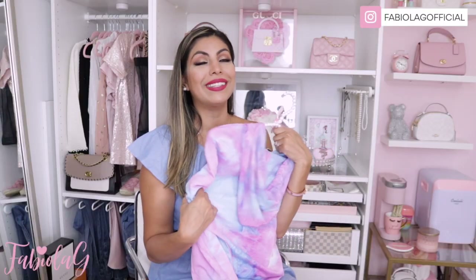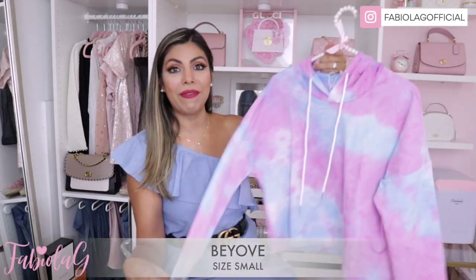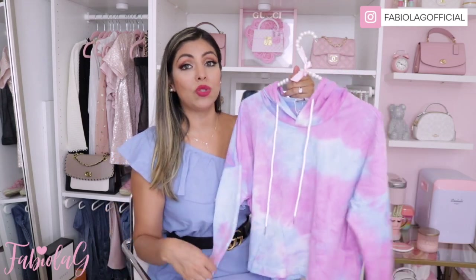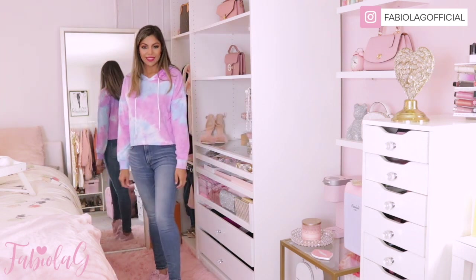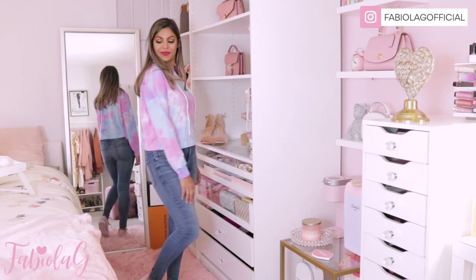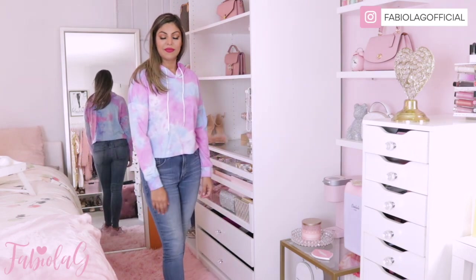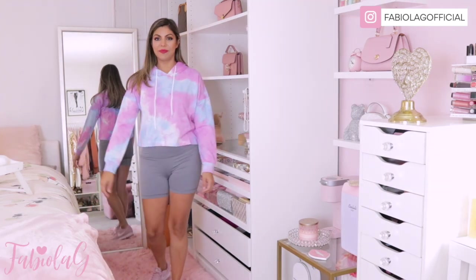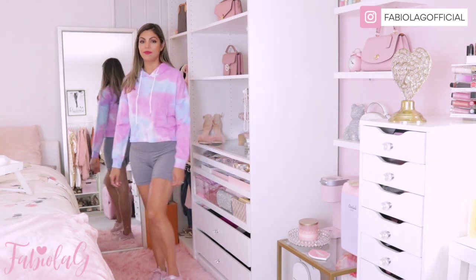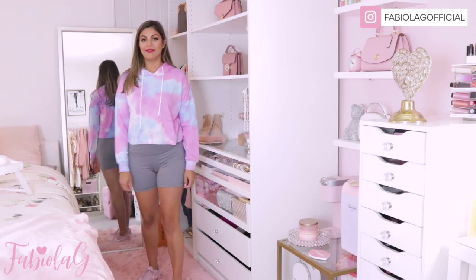This sweater — I love everything about it. Tie-dye is so trendy right now and I love the color combination. It came in other colors but these pastel tones are so beautiful. You can style it so many ways; the material is very soft and lightweight so you can wear it going out or to the gym. It also has a hoodie in the back. I styled it with jeans and pink sneakers for a casual everyday look, and also with biker shorts and sneakers for a sporty look.